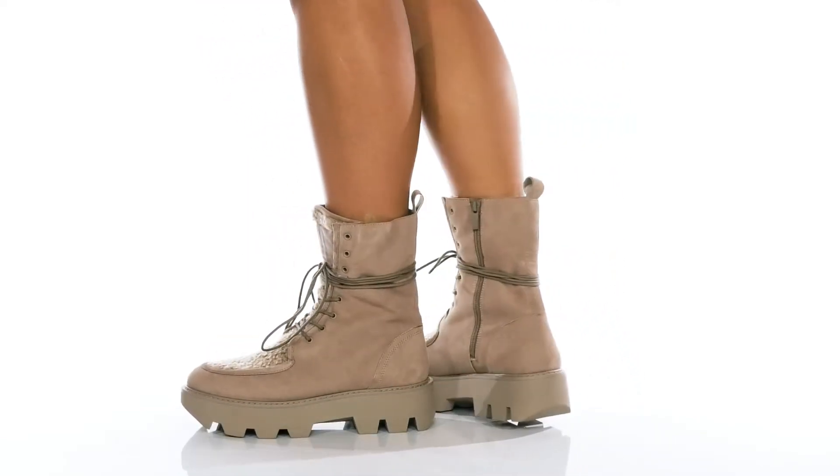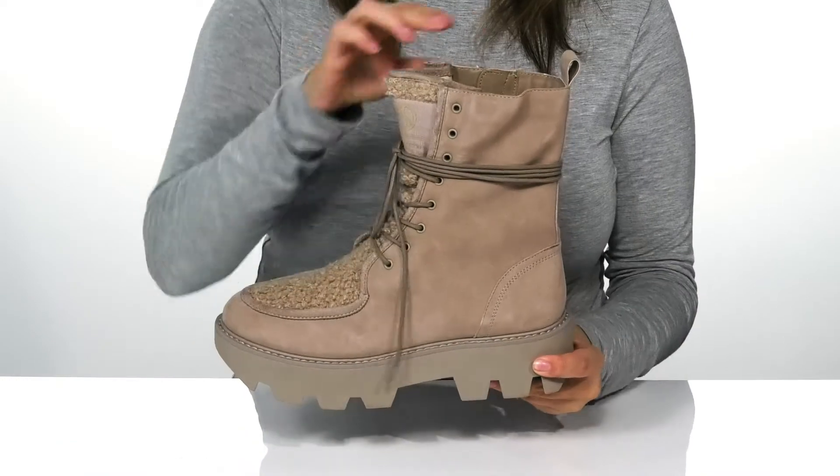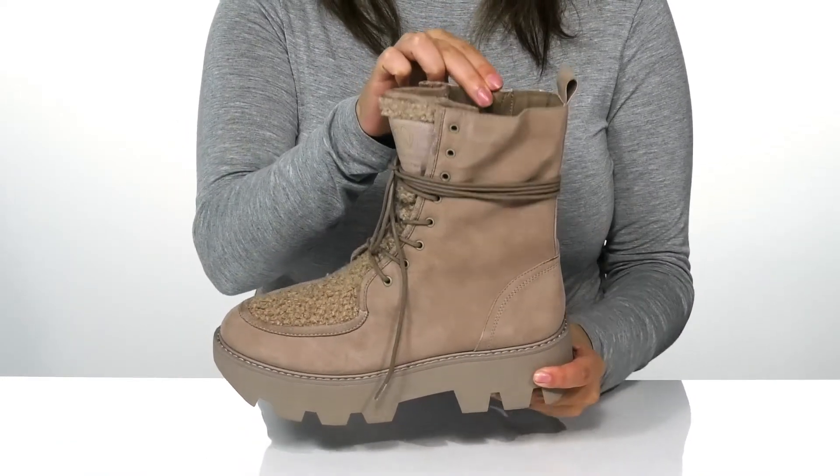Give a lift to your look with these boots. There is a soft upper with a man-made inner lining and a lightly cushioned footbed.